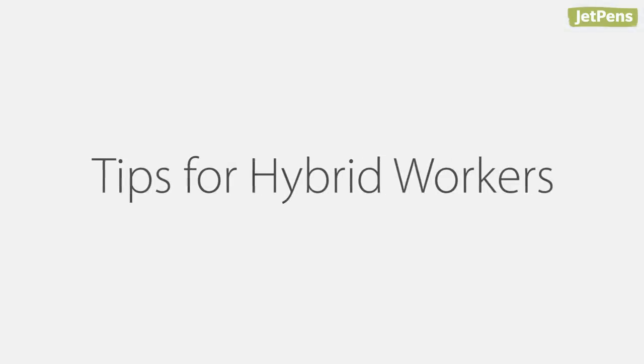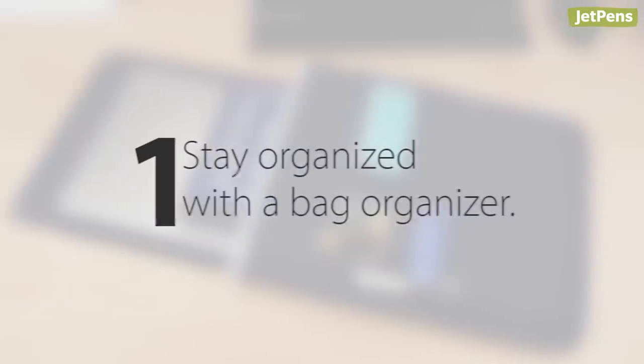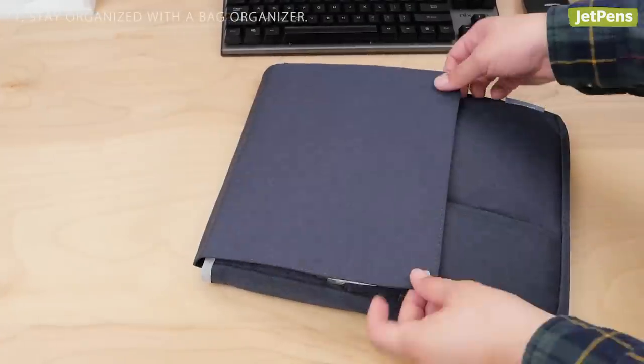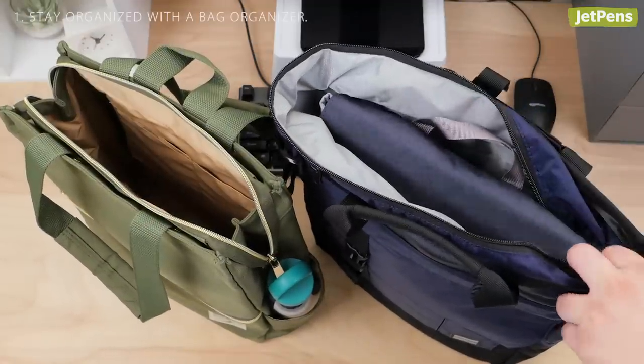Here are some extra tips for hybrid workers. One, stay organized by keeping all of your essentials in one case, like a bag organizer. That way, if you switch bags, you don't have to worry about forgetting something.